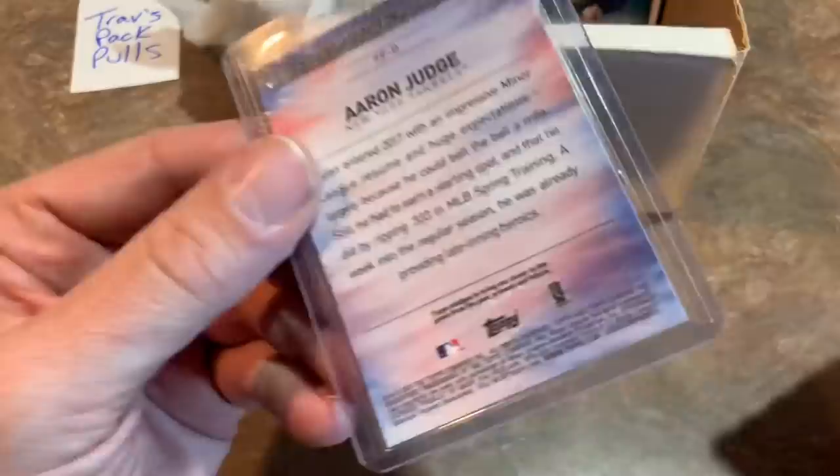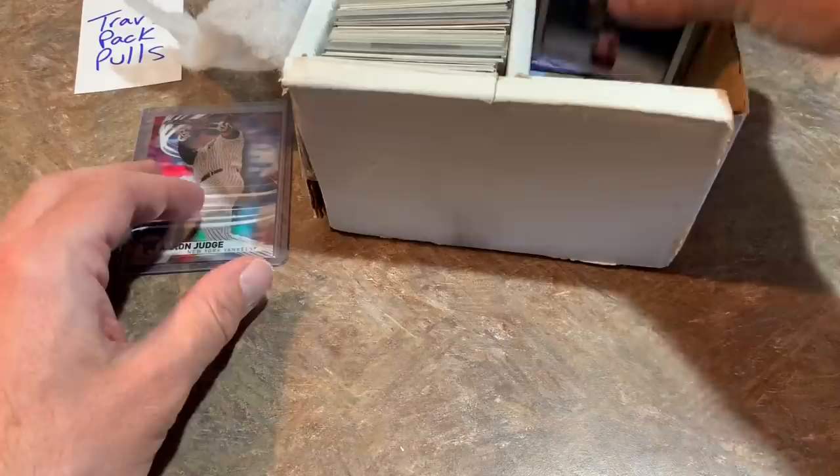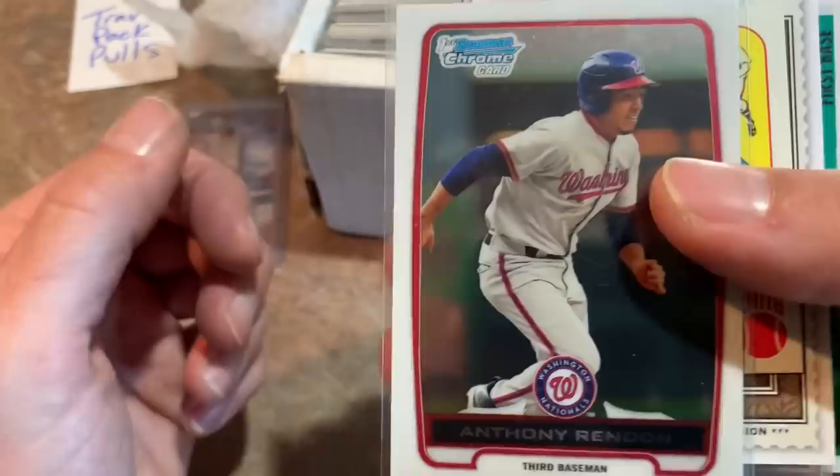Very, very nice — I love Aaron Judge rookies, anytime you find those. And an Aaron Judge rookie to boot — maybe the best card in here, though there might be more as we work through. Are you kidding me? An Anthony Rendon first Bowman Chrome card. Amazing.